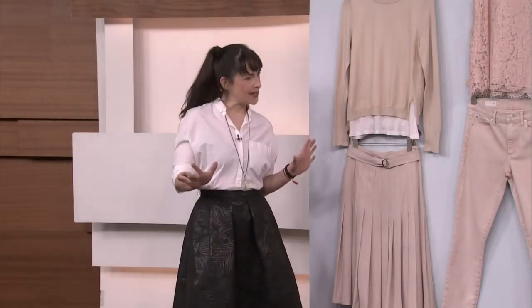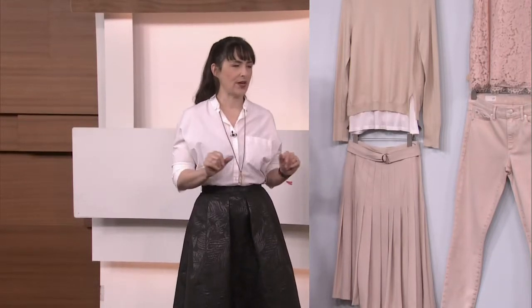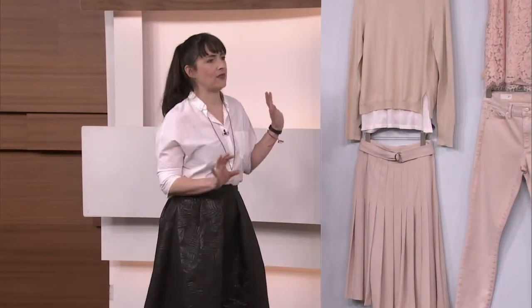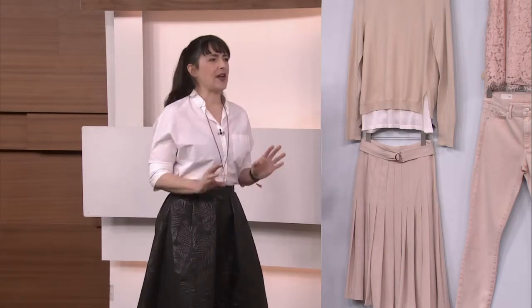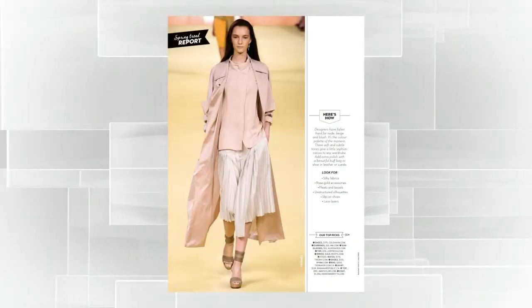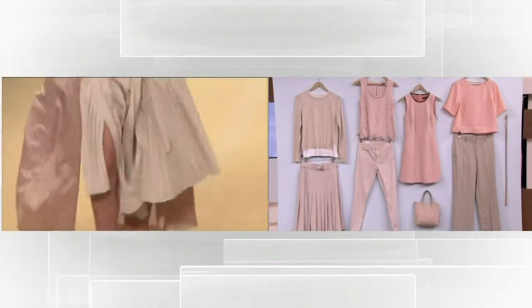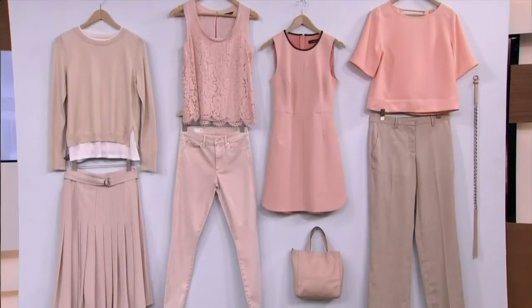We're not going to let the polar vortex get us down. In the February issue of Chatelaine, we've got a great spring trend. And this first trend, which we're so excited about, is the new neutral. We took our inspiration from the runway, French luxury house Hermès, which is very refined, very elegant. We love this blushy, neutral, new pastel palette. It's a pastel for a lady who wants to be pretty but not sweet.